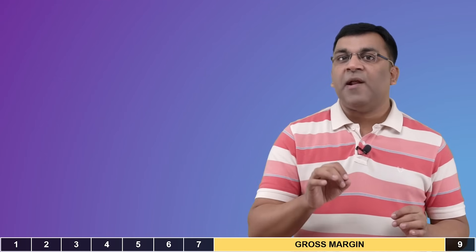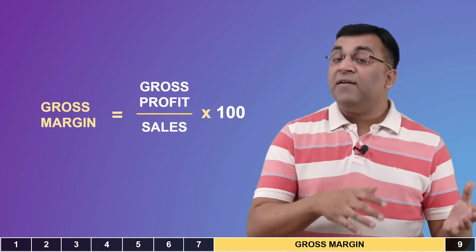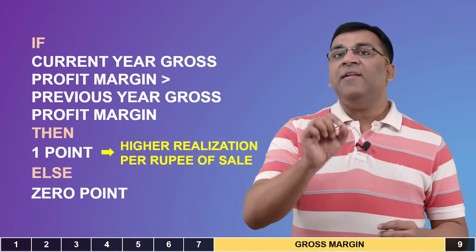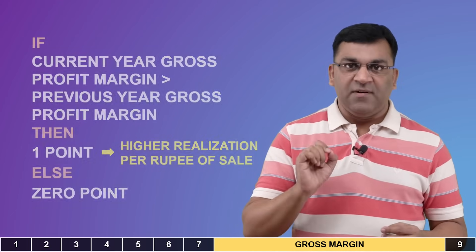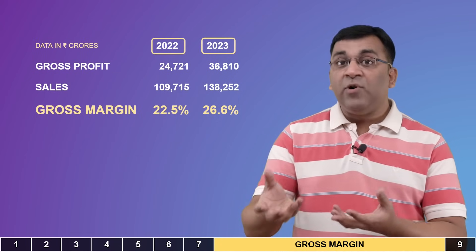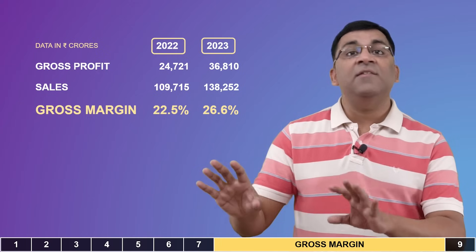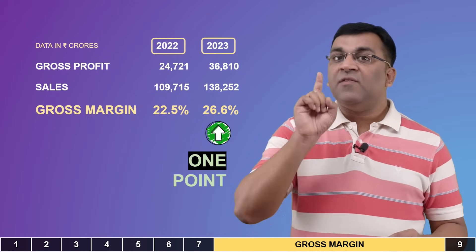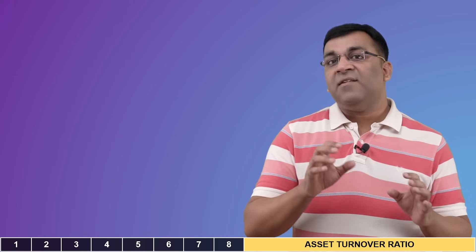We now come to the operational efficiency parameters, starting with gross margin. Higher is better, and Piotrowski wants the current year number to be higher than the previous year. This was never going to be a problem for Coal India, which delivered its highest gross profit margin in years, and it consequently receives one point.